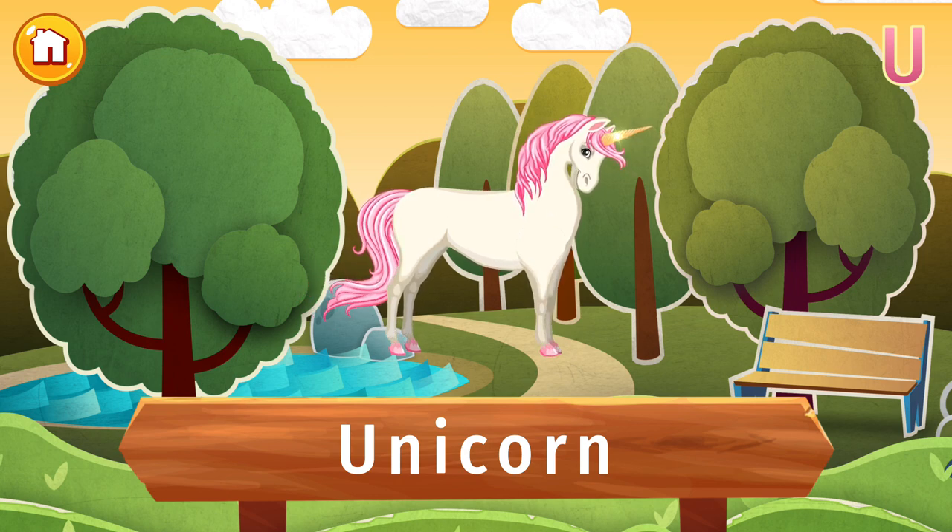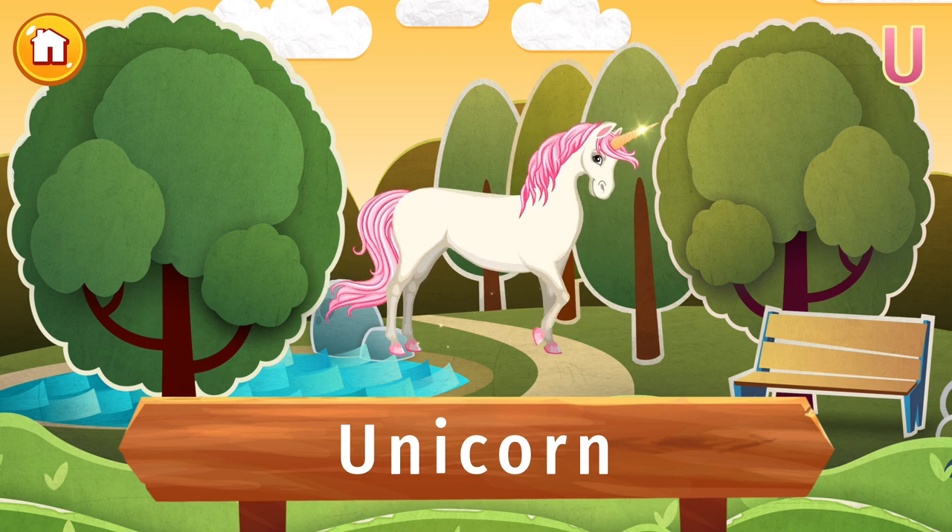Unicorns are said to get their energy directly from the sun, and they bring incredible happiness to anyone who touches them.